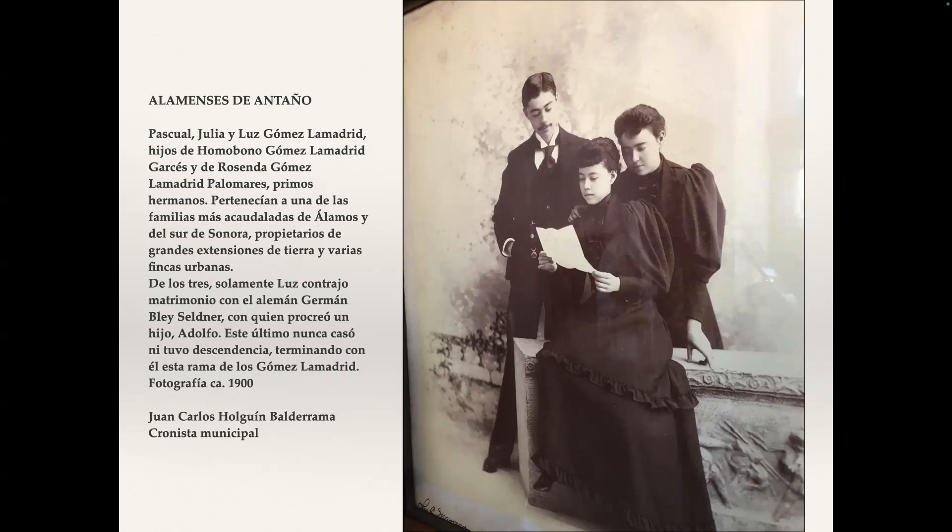Luz Gomez-Lamadri is the lady standing in the back. She's the only one that married and produced offspring. She actually married Hermann Black Seldner. They had one son, who died in 1983 but was not living here in Alamos. This is part of the Gomez-Lamadri family. When you look at pictures, most of them are families, and they give you a little history.